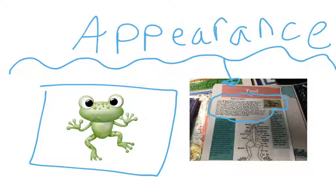Their ears do not stick out and their eyes have a third eyelid that is clear, so it helps them when they swim underwater. Now let's go and find the diet and habitat of a toad.